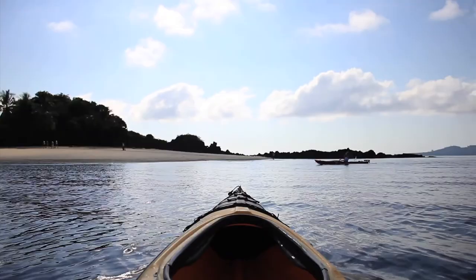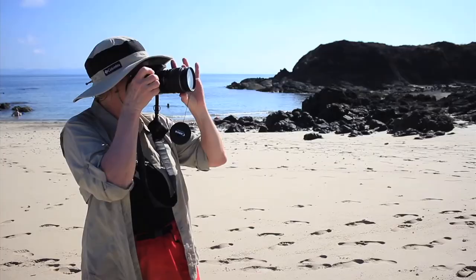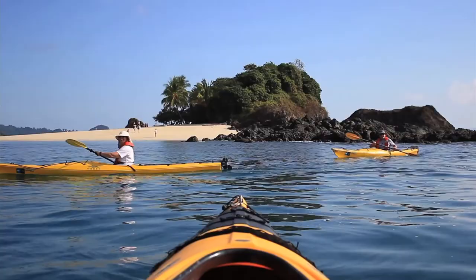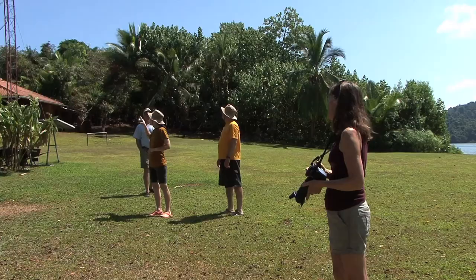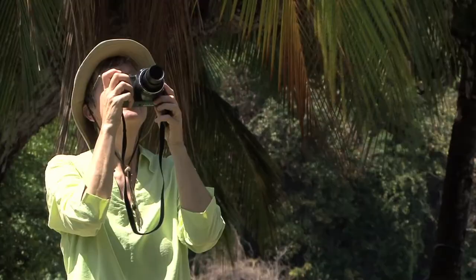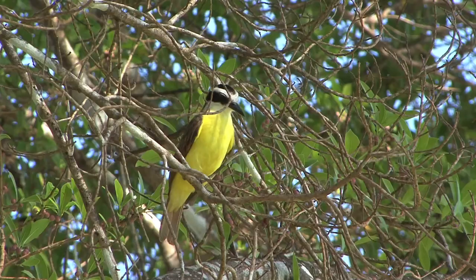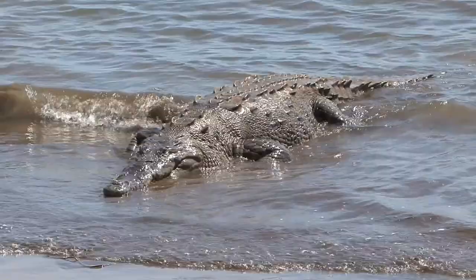We're in Coiba National Park, one of the biggest islands on the Pacific Coast here in Panama. Today is a day of relaxing, spending time on the beach — great day for snorkeling, exploring around the island, kayaking. It's such a relaxed day that people have a good opportunity to walk around and practice their photography skills, taking pictures of birds and iguanas in the area.